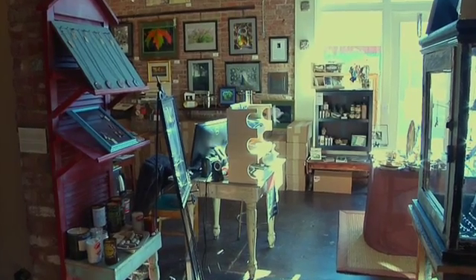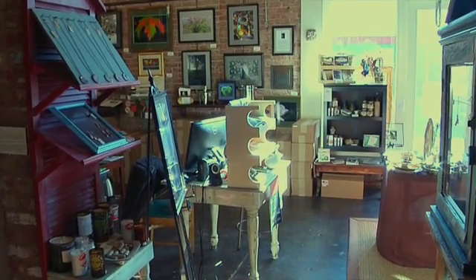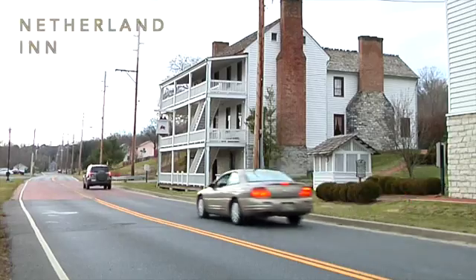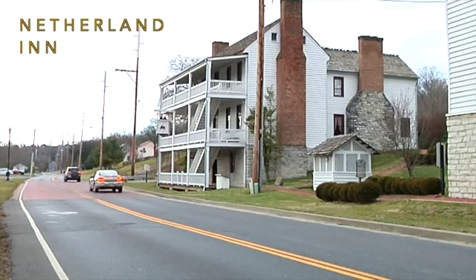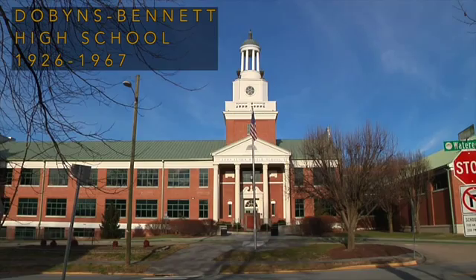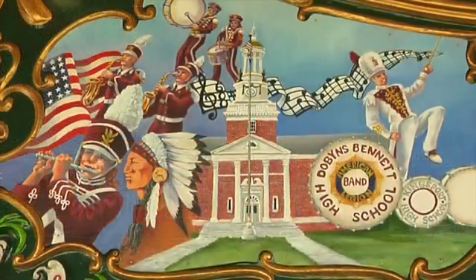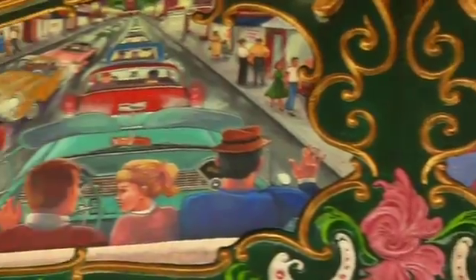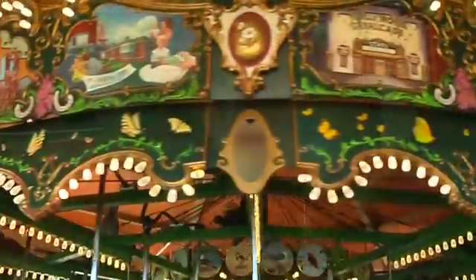I was the local point person for artists that needed to work on their rounding boards. They would come to my studio, and if they needed any help I would help them. Some were professional artists, but many had done very little painting and did this project not only as a way to participate in the carousel but to learn. We all painted together and helped each other with ideas. They're all done with acrylic paints, and acrylic when it dries turns into plastic, so it's very long-lasting and durable.